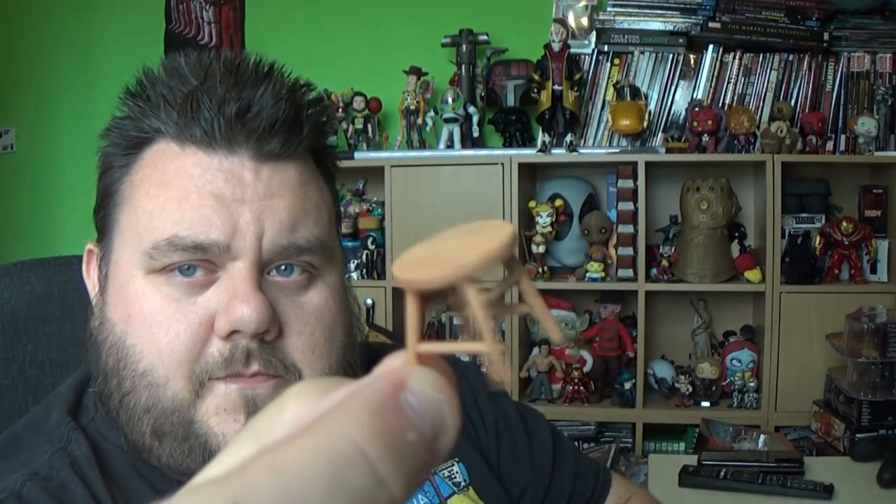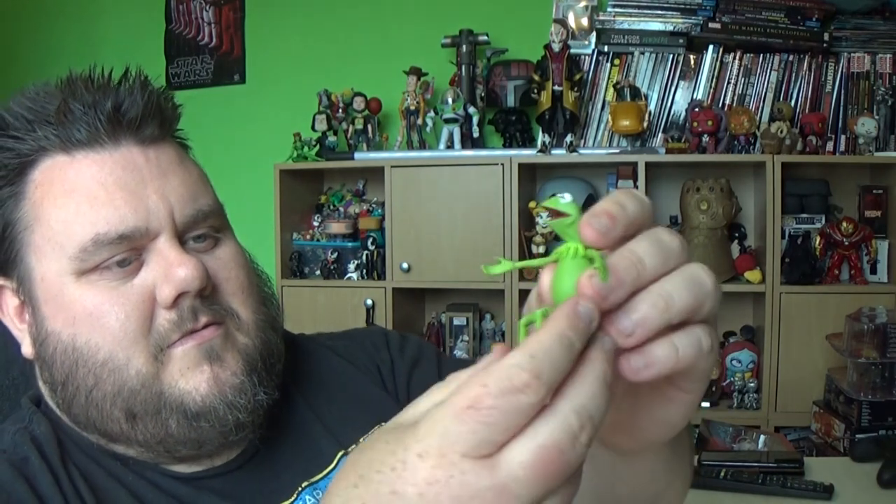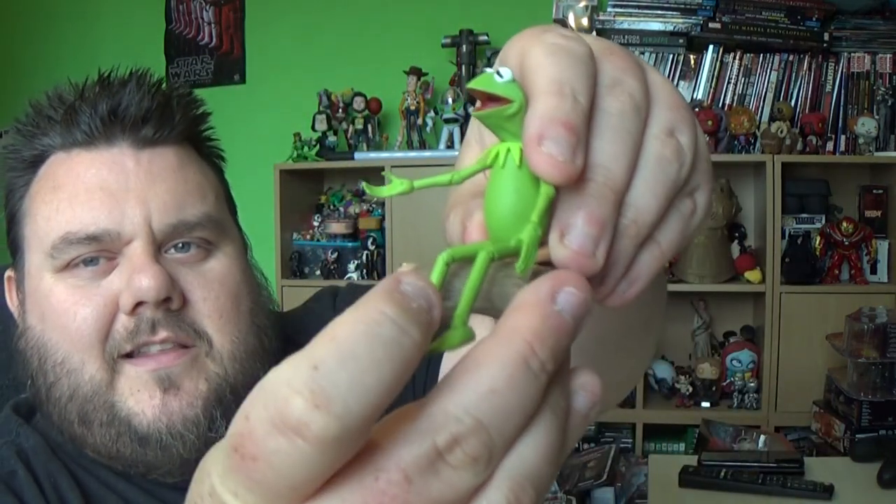He also comes with a little stool and a little tiny log. I wish the log was bigger — it's very small. I wish they'd made a slightly larger log you could sit him on. His legs kind of dangle and it makes it a bit awkward. What you can do is put the little stool behind it and have him sit down on the stool, then bend his little legs over the log. It kind of makes it look like he's still sat on the log without actually being on it.